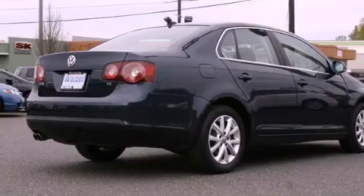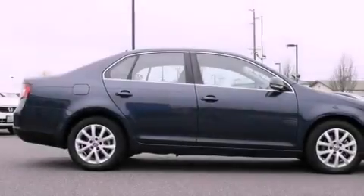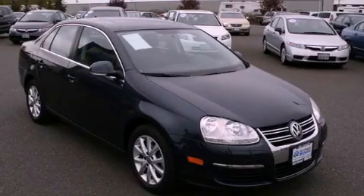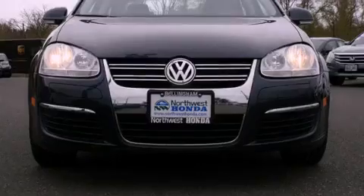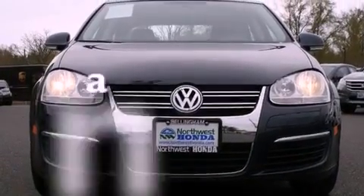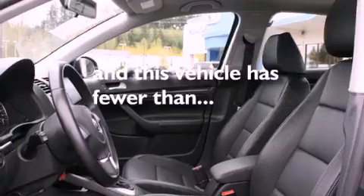The following features are also included: air conditioning, a second-row folding seat, cruise control, a CD player, a leather-wrapped steering wheel, a security system, a full-size spare tire, an anti-lock braking system, full power accessories, and this vehicle has fewer than 34,000 miles on the odometer.